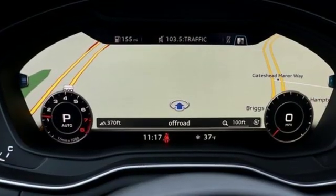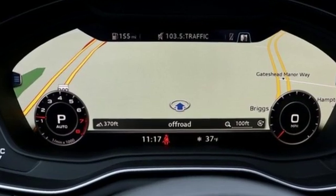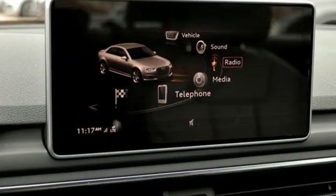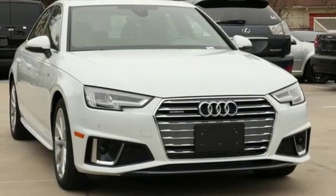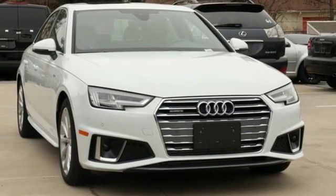Audi forges sophistication and performance into each iconic vehicle. They say a journey of a thousand miles begins with one step — well, in this case, it begins with a test drive. Start your next adventure today.